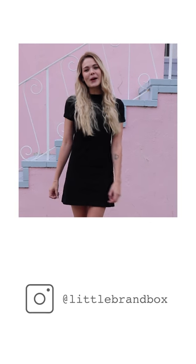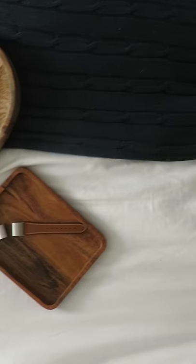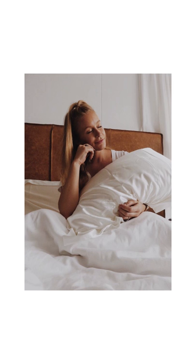Hey, this is Courtney from Little Brand Box. Each week we're going to be trying something new, so keep watching if you want to learn with me. Hey guys, it's Caroline. This is the day in the life of a prop stylist.